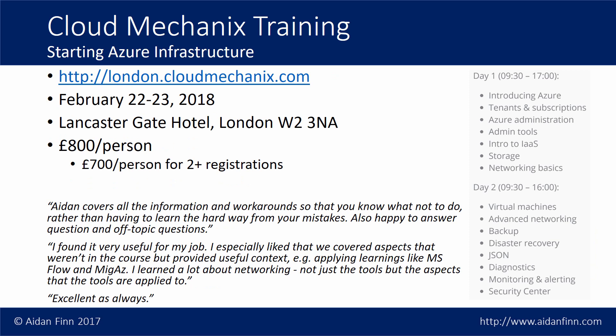I've been delivering a lot of training and getting a lot of feedback from people around Europe asking when I'm going to bring that training to them. So myself and my wife got together and we founded a new company called Cloud Mechanics, with the goal of bringing my own custom written training to Europe. The first class I'm going to be running is in London on February 22nd to 23rd. You can find out more about that on london.cloudmechanics.com.